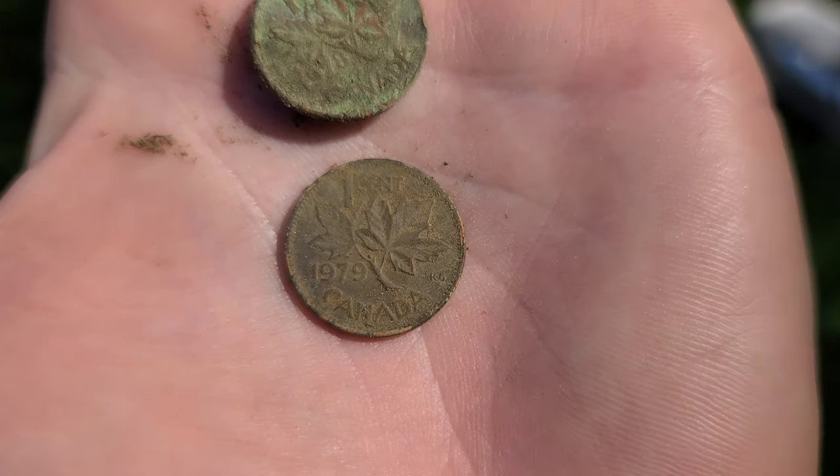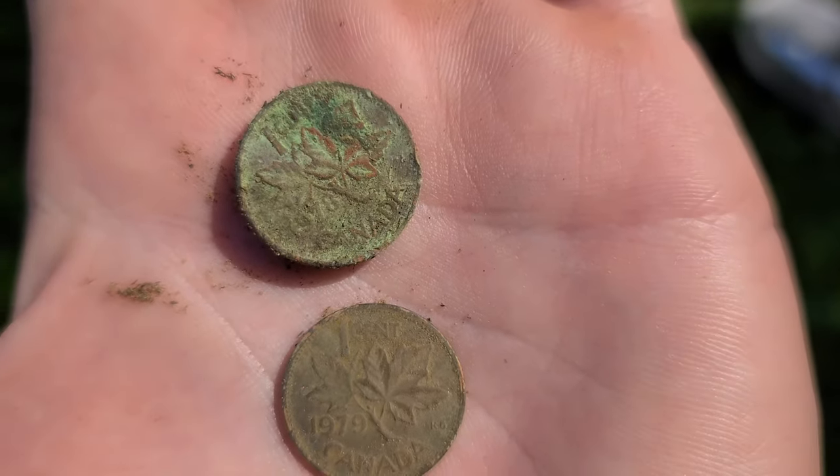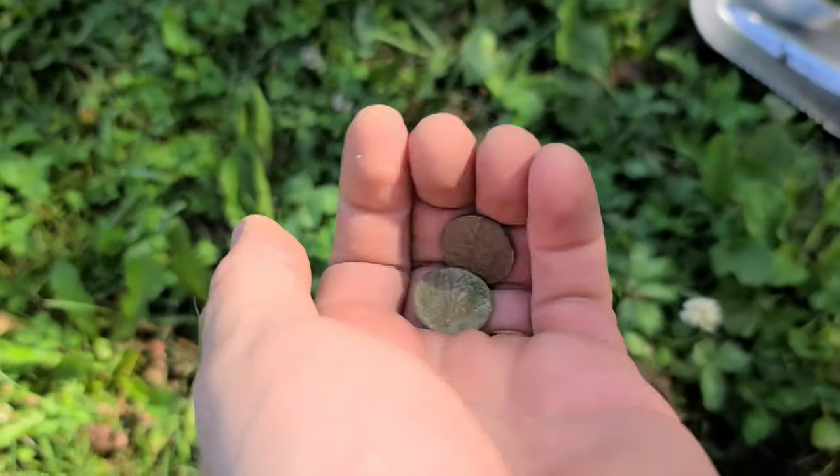Five minutes later, I've got another 79 and a 78. So from the looks of it, this park was probably put in in the 70s, although that horse tack is throwing me for a loop. We're going to keep going for a little bit and then move around - there's basketball courts and the ice hockey rink over here. We'll go around there too just to check. You never know.